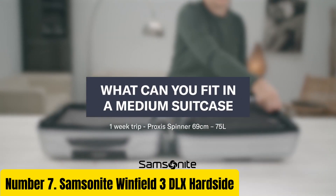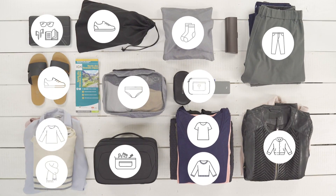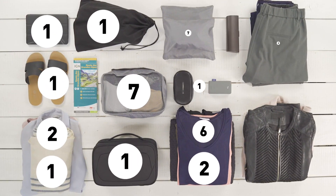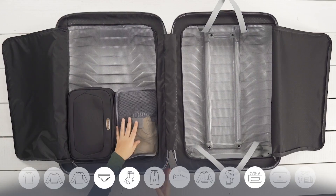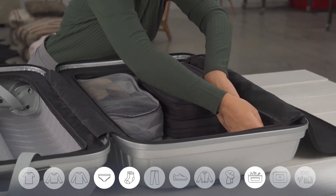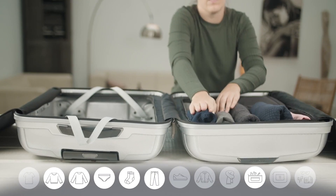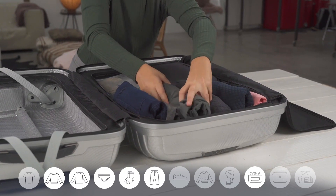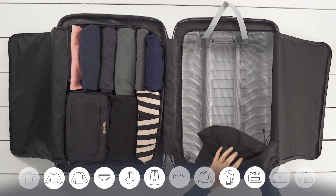Samsonite Winfield 3DLX Hardside. The Samsonite Winfield 3DLX Hardside Spinner Suitcase epitomizes elegance and durability, making it your ultimate travel companion. Crafted with 100% polycarbonate, it withstands the rigors of modern travel while maintaining its sleek appearance. The brushed pattern hides scratches, ensuring your luggage looks pristine trip after trip. Featuring a lightweight design and effortless mobility, the spinner wheels glide smoothly in any direction, allowing you to navigate bustling airports with ease.